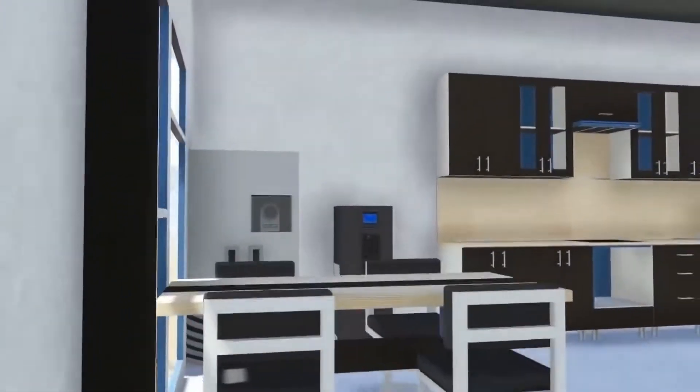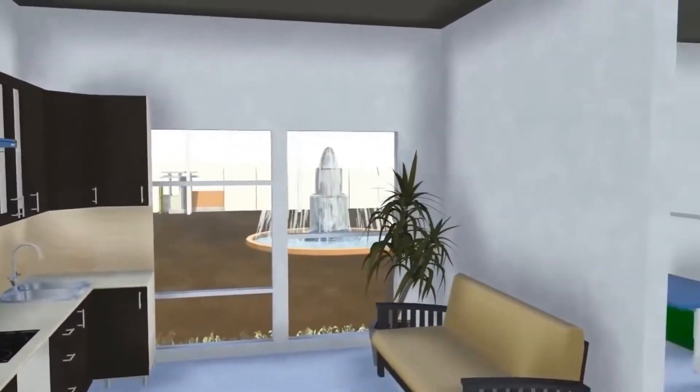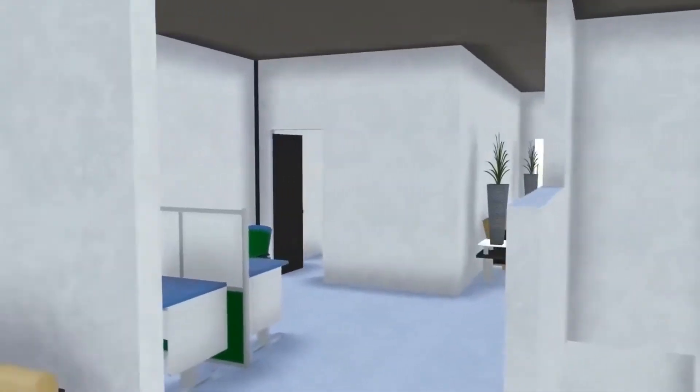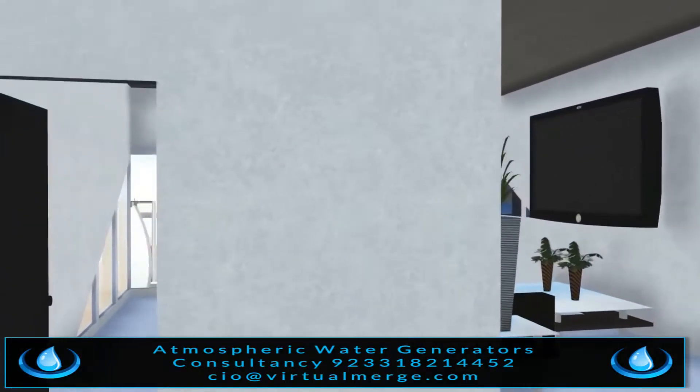This water station has a comfortable living area that can host one qualified engineer and three technicians to sustain the proper functioning and the overall operation of the water station.